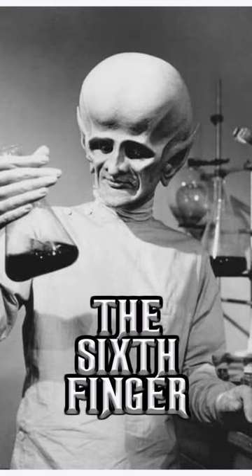The story revolves around a scientist who uses a machine to accelerate evolution, resulting in Griffiths evolving millions of years in a matter of days. The makeup for Griffiths' evolved form, which included an enlarged cranium and an extra finger, was remarkably advanced for its time, creating a striking and memorable visual impact. The Sixth Finger is often praised for its ambitious storytelling.